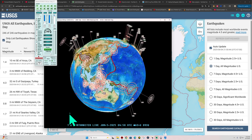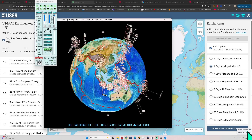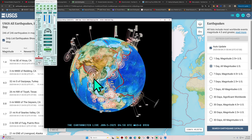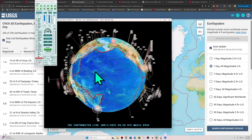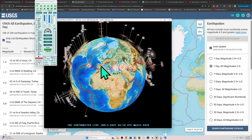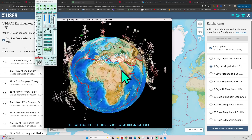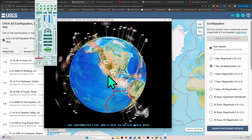Hey, how's it going out there, folks? Welcome back here to Wednesday night, 9:50 p.m. California time, June 4th, 2025. Latest activity shows a 4.1 earthquake in the red flag area around Turkey, and also a little 1.3 across California.